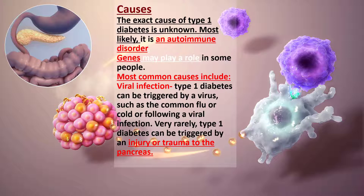Causes: The exact cause is unknown. Most likely it's an autoimmune disorder. It can occur at any age and is most often diagnosed in children, adolescents, or young adults. Genes may play a role. Most common causes include viral infection — it can be triggered by a virus such as the common flu or cold, or following a viral infection such as mumps.